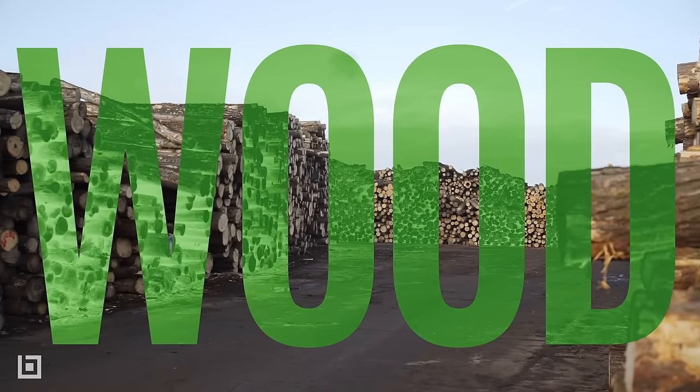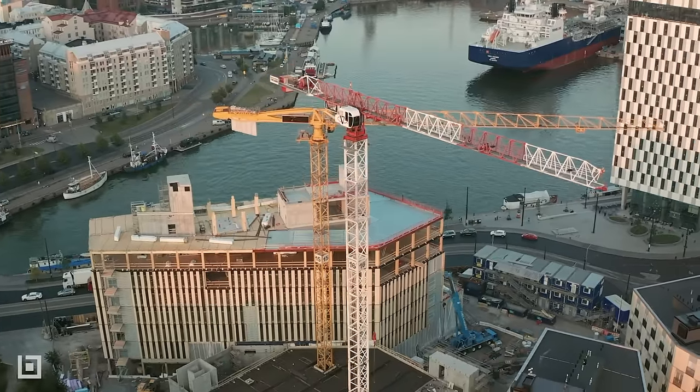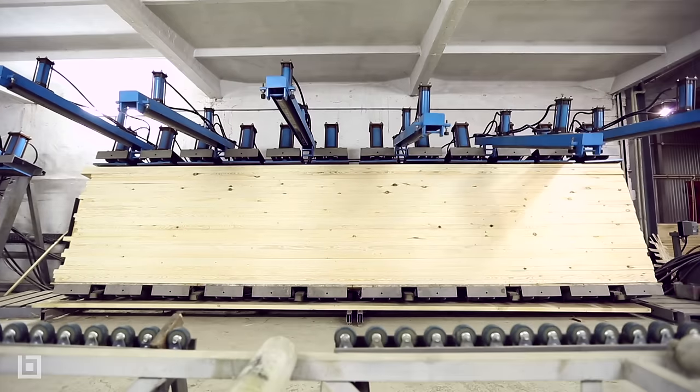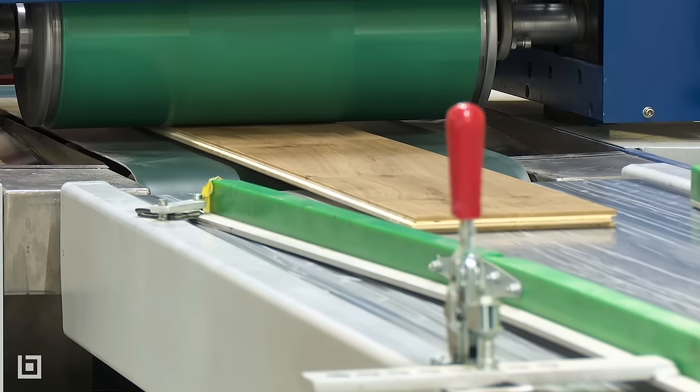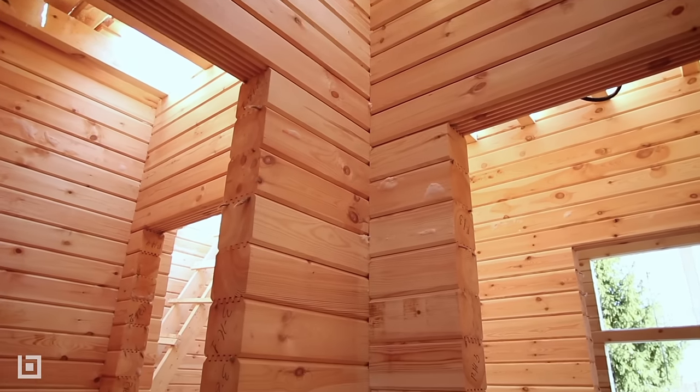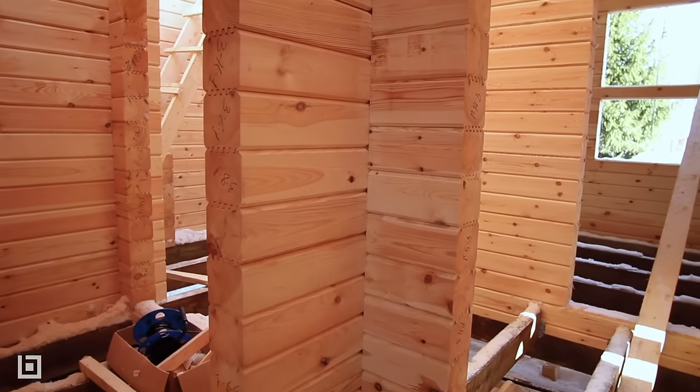Wood and mass timber projects are paving the way for innovation in design and construction. This revolutionary form of engineered timber is produced by combining a variety of wood particles and fusing them together. The result is one large piece of lightweight, exceptionally strong wood that can be used for creating beams, walls, and floors.